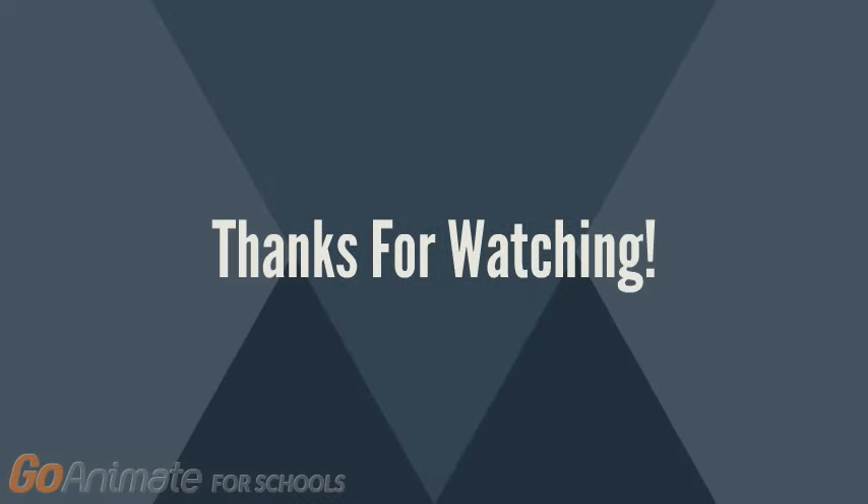Thanks for watching. For more, check out the other videos on our Demystifying Medicine YouTube channel.